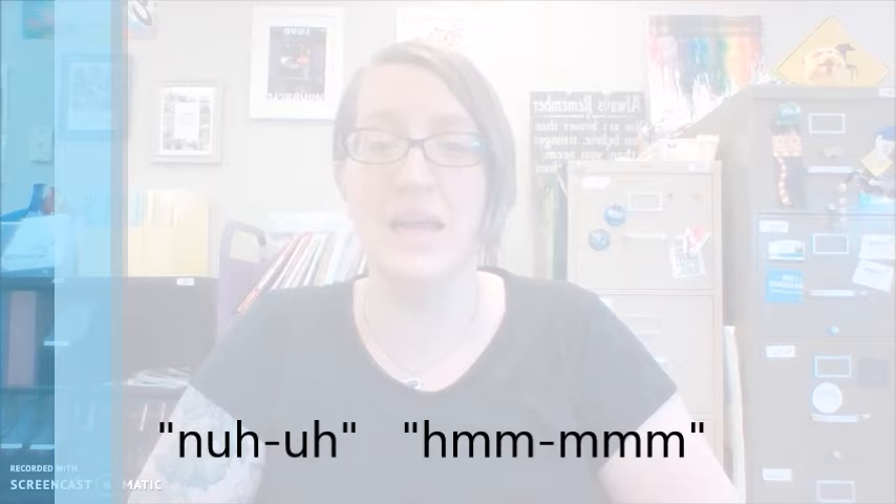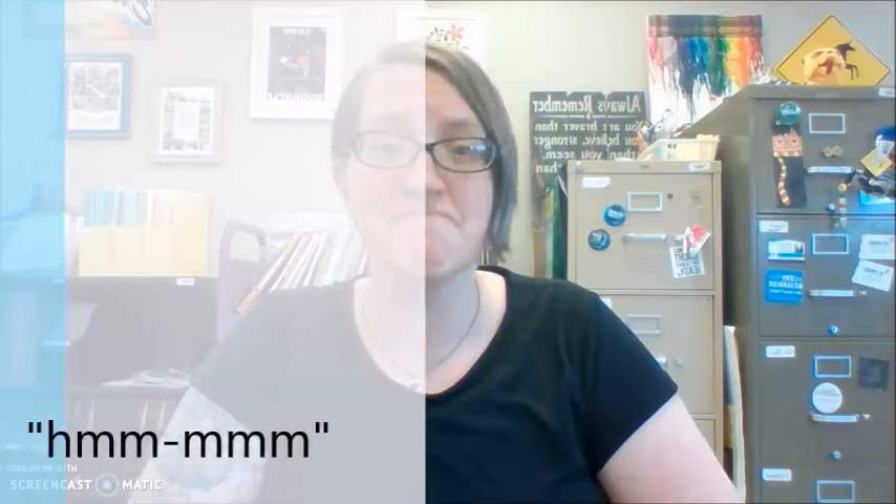The third way is using sounds to show a negative. There's no actual word, although there is a written form that you will see across the bottom of the screen — the way that I might type this in a text message or see it written in a storybook. The sound is nuh-uh. Just to make a quick comparison: the positive sounds go up, and the negative sounds go down.